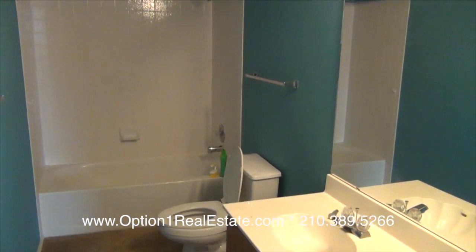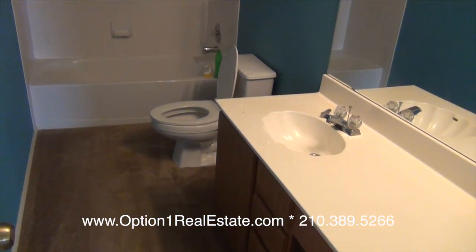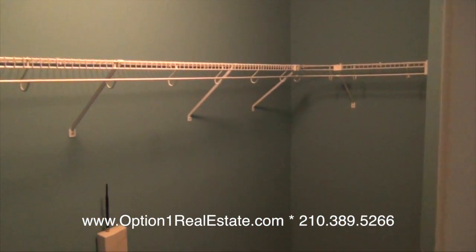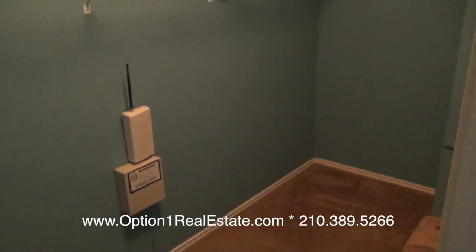There is an en suite master bath. Another nice feature of this home is that it has a gigantic master closet.